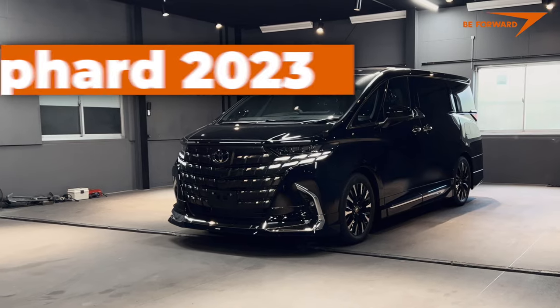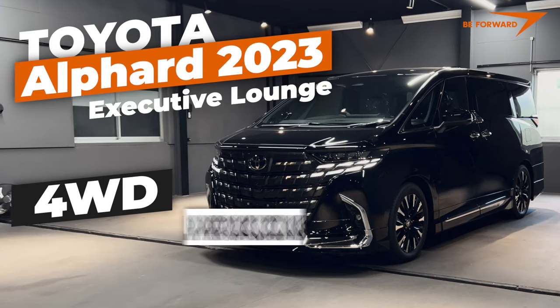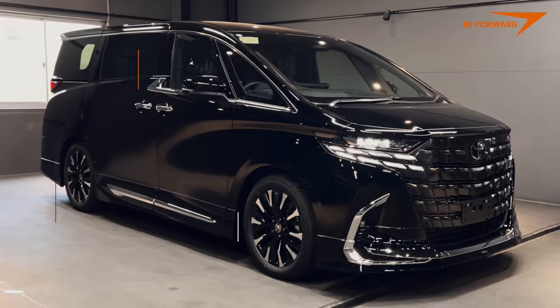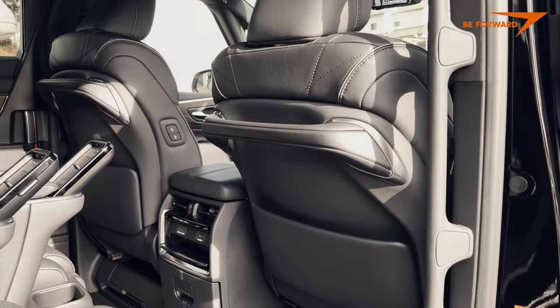Here is the all-new Toyota Alphard Executive Lounge 4-Wheel Drive trim, launched in 2023, with an aesthetic package upgraded by Modelista Regal Dignity. As expected, the latest generation confirms its supremacy as the world's finest mass-produced luxury van.